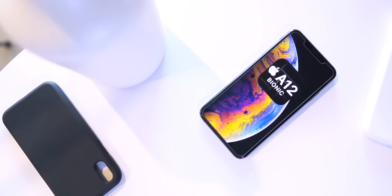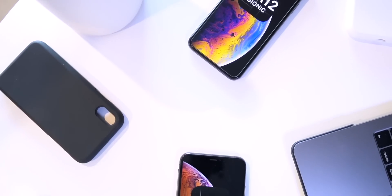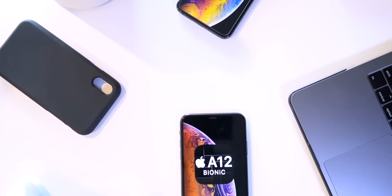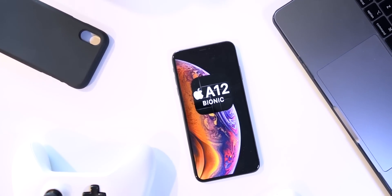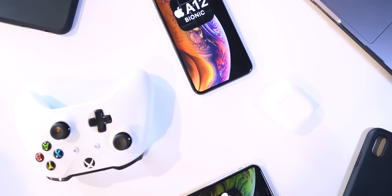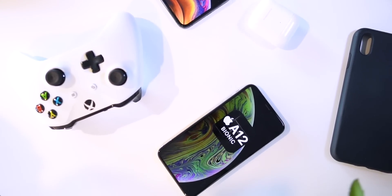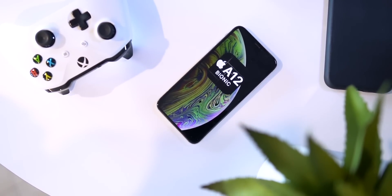Hey, what's up guys? The A12 jailbreak for iOS 12.4 is finally here. Now we can finally jailbreak the iPhone XS, XS Max, and XR, as well as the 2018 iPad Pros. Now that you're jailbroken, here are some of the best free tweaks that you can install right now on iOS 12.4 on your A12 devices.